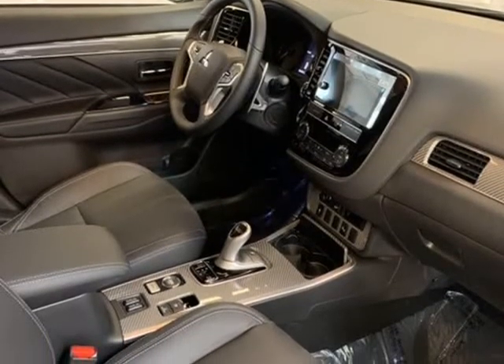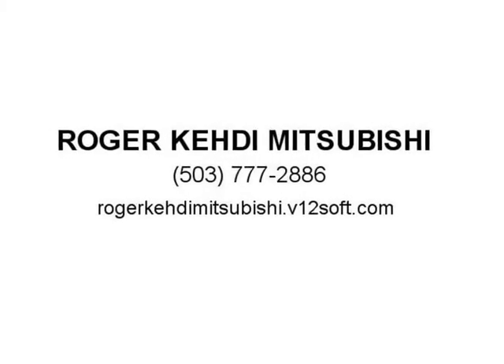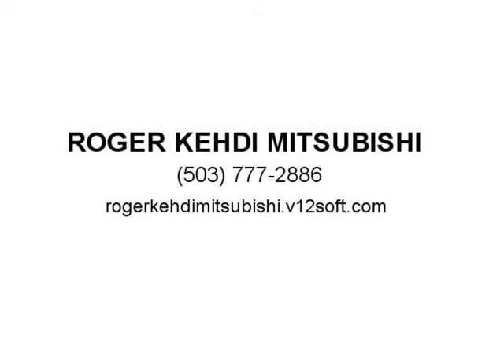Front Center Armrest with Storage, Front Dual Zone A/C, Front Fog Lights, Front Reading Lights, Fully Automatic Headlights, Garage Door Transmitter, HomeLink, Heated Door Mirrors, Heated Front Bucket Seats, Heated Front Seats, Illuminated Entry, Knee Airbag, Leather Seat Surfaces.